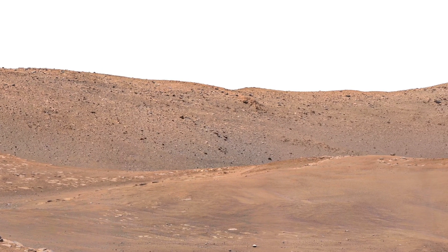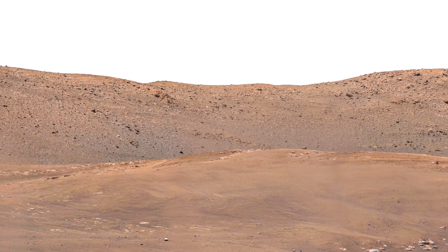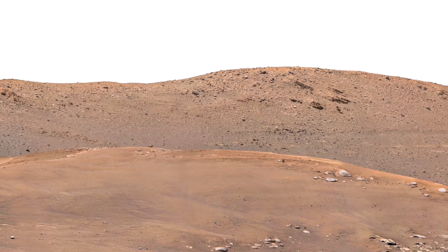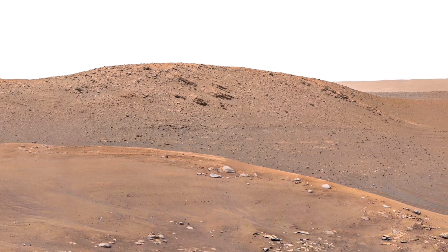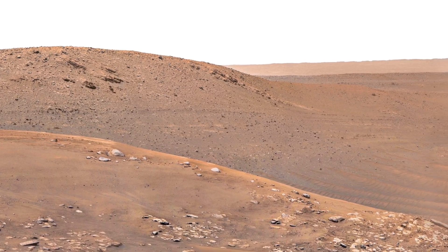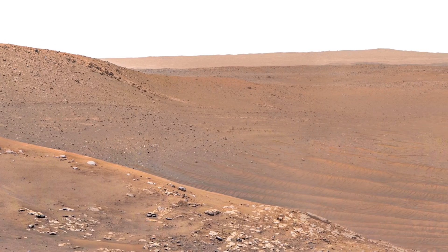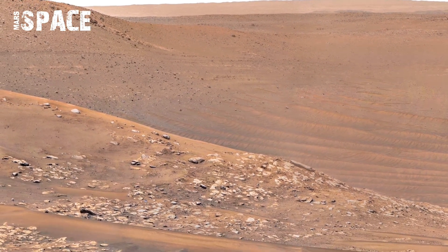These shapes may have formed under pressure from ancient floods or wind erosion, spanning millions of years. Some even speculate that chemical reactions can alter the tone, color, and texture. The Sol 1510 footage is not just another view of Mars — it's a direct message from the planet's deep history, captured beautifully through the rover's lens.